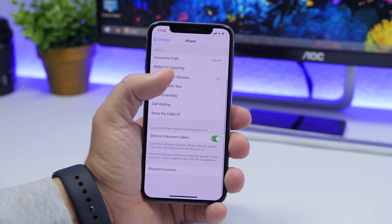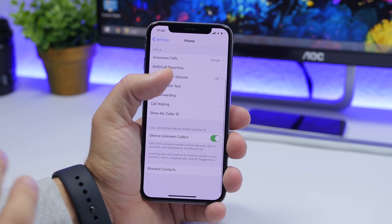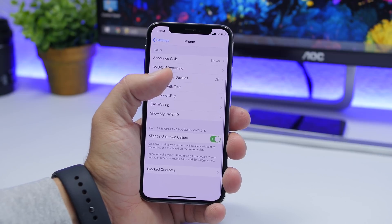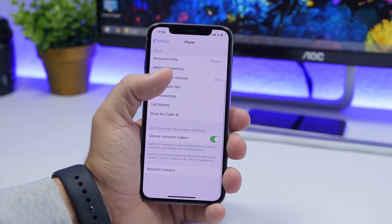Starting off with silencing unknown callers. This feature can be found under the settings of the phone app. Go to Settings, go to Phone, and right here you will find Silence Unknown Callers. Unknown calls from unknown numbers will be silenced and sent automatically to voicemail. They will appear on the recent list, but you won't get the sound, the vibration, or the ringing when they call you.